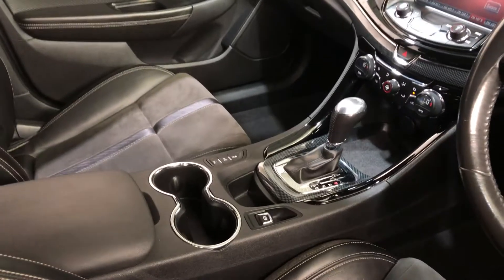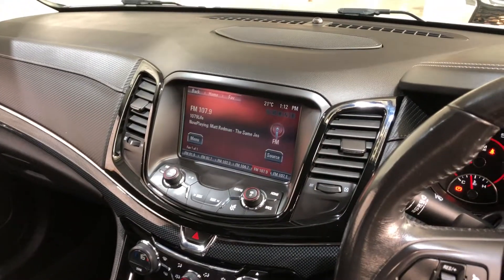It has a fully automatic transmission. It has an all original head unit which also includes a reverse camera.